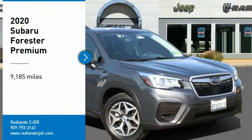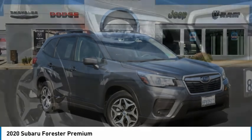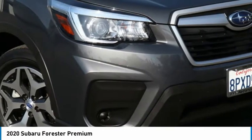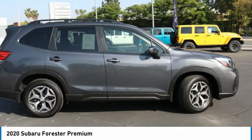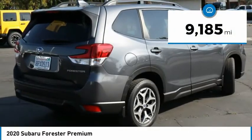Make a great choice today with the 2020 Forester. The Subaru Forester is a sensible, practical, and affordable vehicle. It has an impressive, comfortable ride and handles well. This vehicle has less than 10,000 miles.